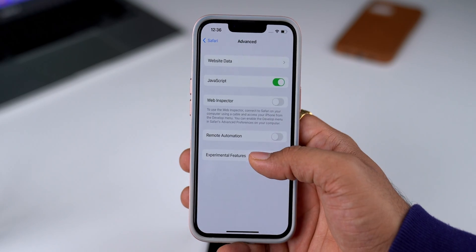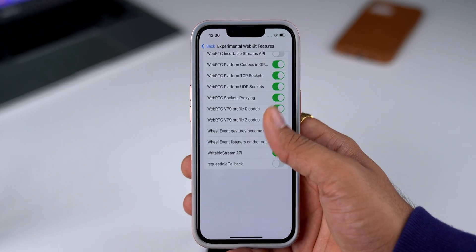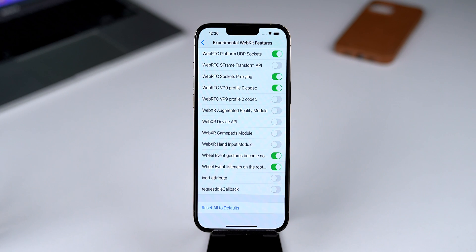The next update is with Safari. Previously, in experimental WebKit features, we could alter the settings but there was no way to revert them back to default. Now with iOS 15.4 Beta 2, we can revert them back with the option to reset to default.